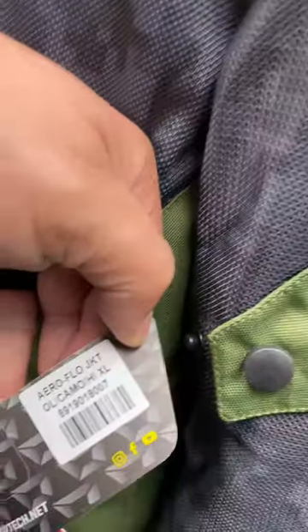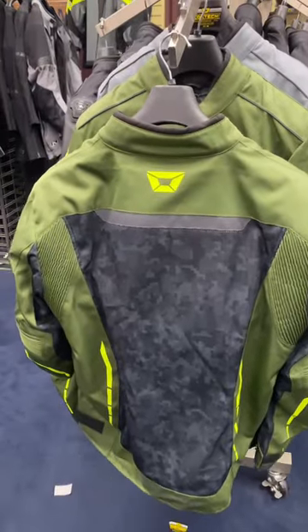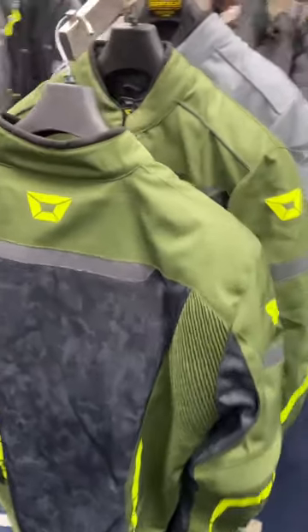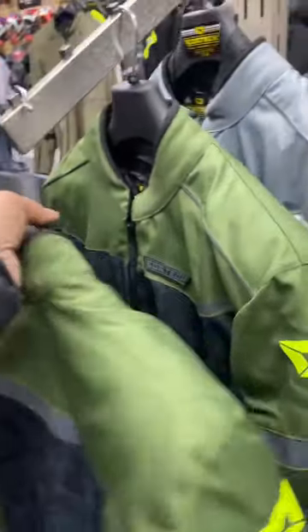It's got a full liner in it. It's got armor inside — you can upgrade the back armor if you'd like. Normal price on these is about $159, and we're doing them on sale here for 20% off.